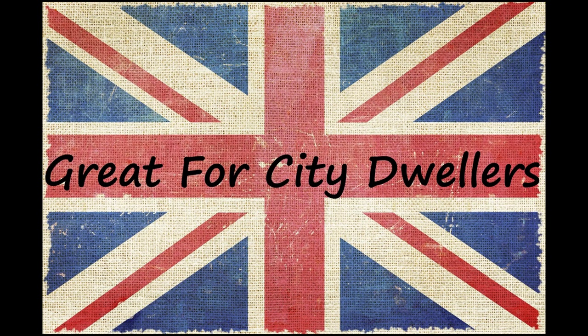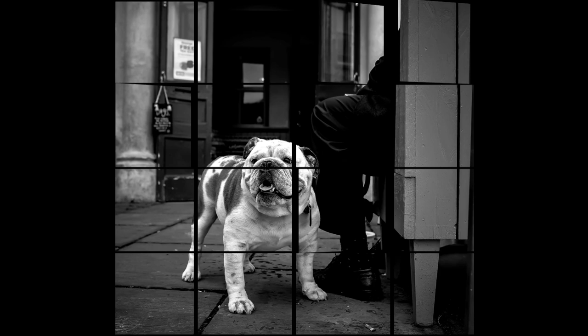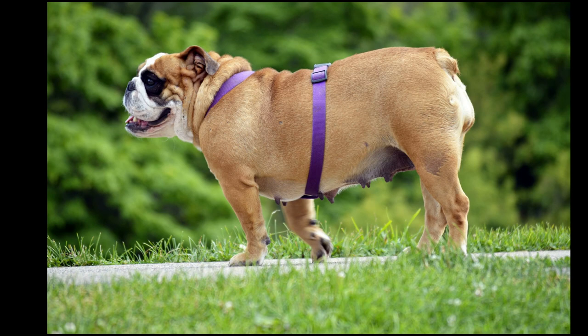Bulldogs don't require a great deal of exercise, so a quick jaunt up and down the street during the cooler part of the day and chill-out sessions on the couch fit the bill perfectly for this medium-energy dog. They also adapt well to different home environments and make great companions for singles as well as families of all sizes. If you can't be around as much as you'd like, plenty of dog-sitters offer dog-boarding, so you know your little darling will be in good hands.